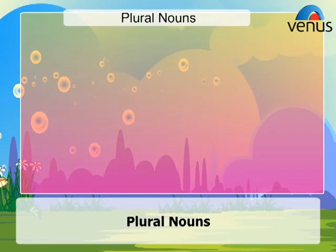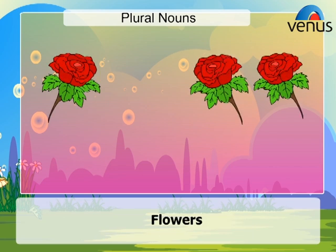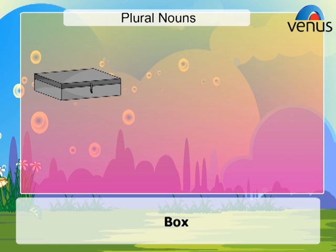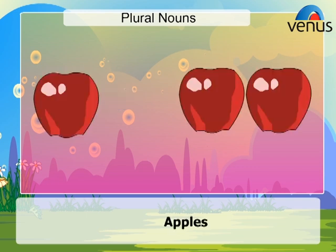Plural Nouns. Adding S or ES at the end of each word makes it plural. Flower – Flowers. Tool – Tools. Box – Boxes. Tree – Trees. Dish – Dishes. Apple – Apples.